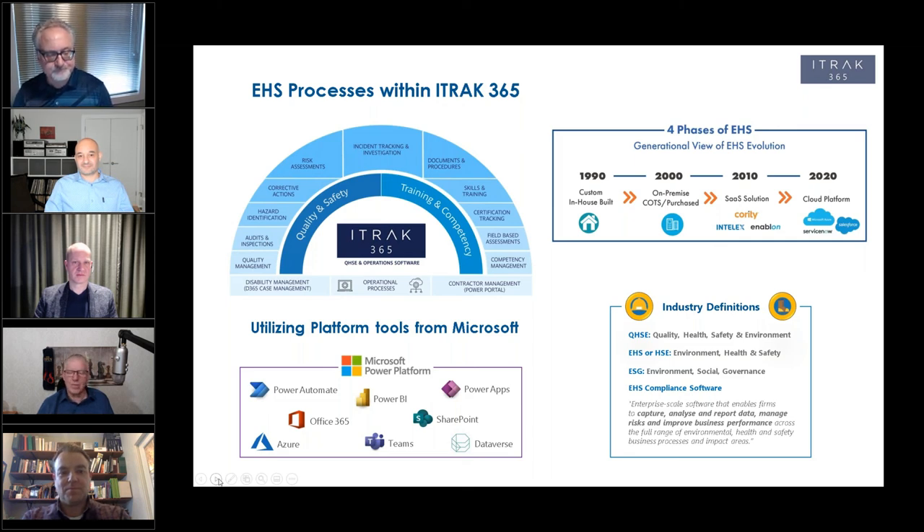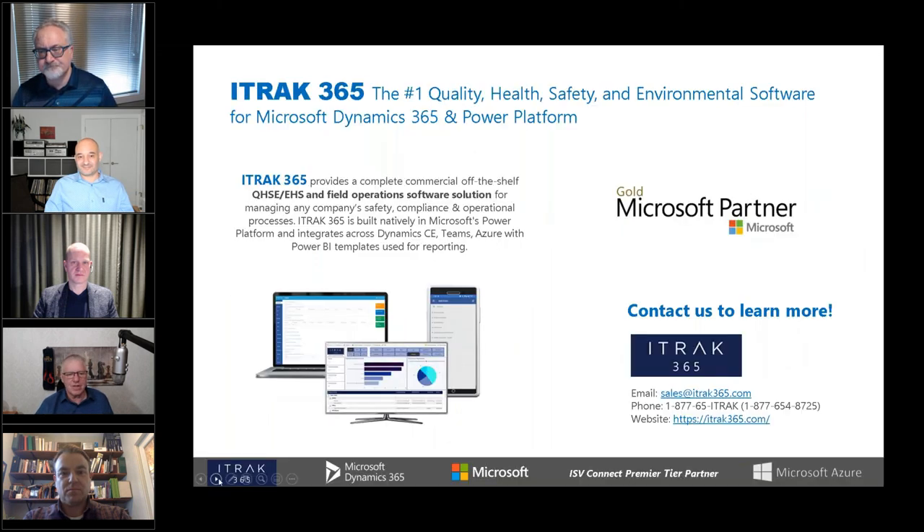Thank you to our panel for this very interesting conversation on EHS. I'm going to turn the last slide over to Trevor so he can talk about getting EHS digital transformation right and tell you how iTrack 365 can help your organization succeed.